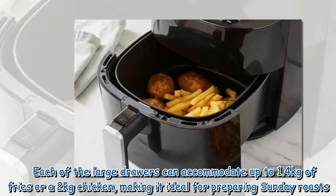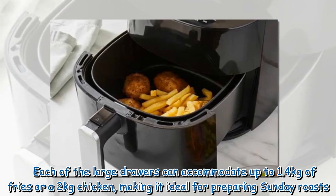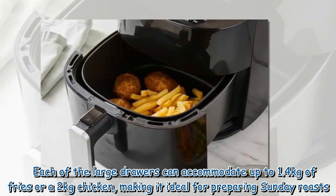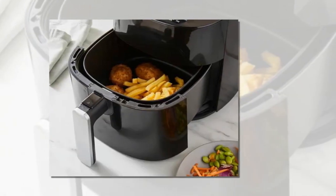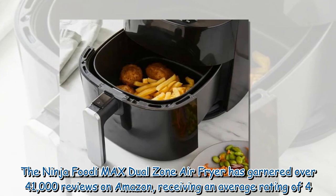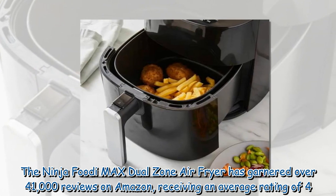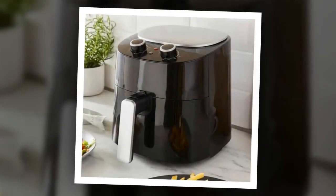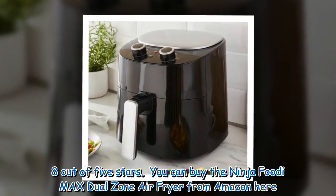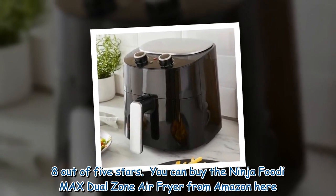Each of the large drawers can accommodate up to 1.4kg of fries or a 2kg chicken, making it ideal for preparing Sunday roasts. The Ninja Foodi Max Dual Zone air fryer has garnered over 41,000 reviews on Amazon, receiving an average rating of 4.8 out of 5 stars.